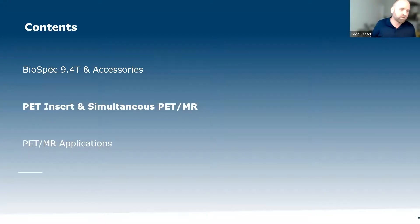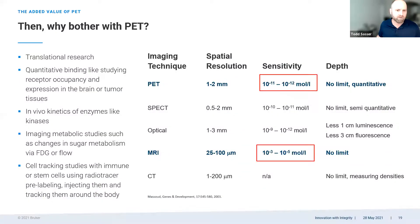A little more about the PET insert and simultaneous PET MR. With all these nice MR capabilities, why also do PET imaging? The key reason is the sensitivity of detection. PET imaging is orders of magnitude higher in sensitivity than MRI and micro CT. It also allows more routine molecular detection — not only much higher sensitivity, but achieving molecular detections that MR takes more tricks to accomplish.